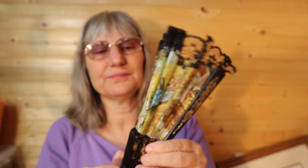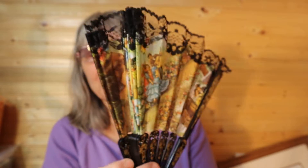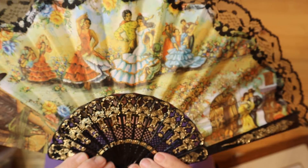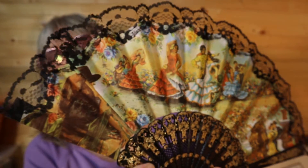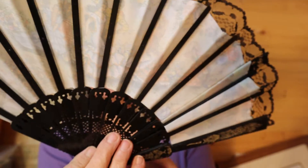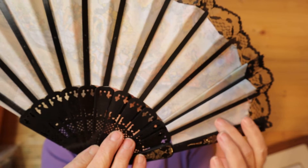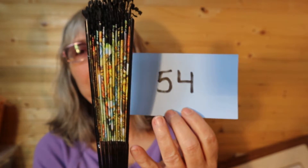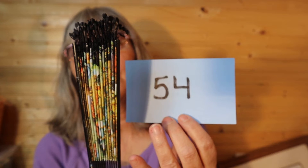It's got dust on the inside too. I have this beautiful fan. I love fans. I have quite a few of them. Isn't that lovely? It's acrylic on the bottom. Lace. So for this fan here, it is $12, number 54.